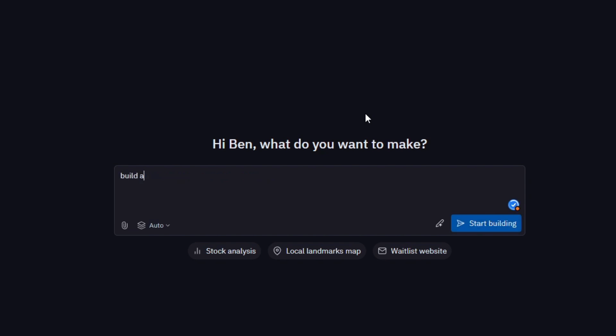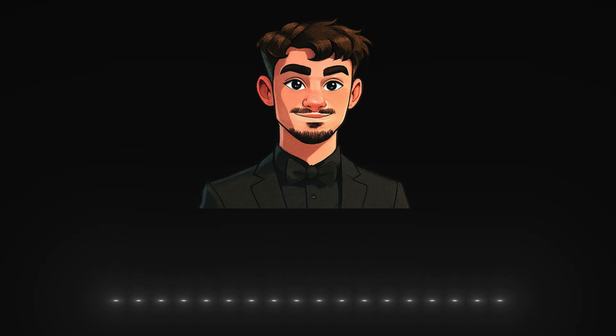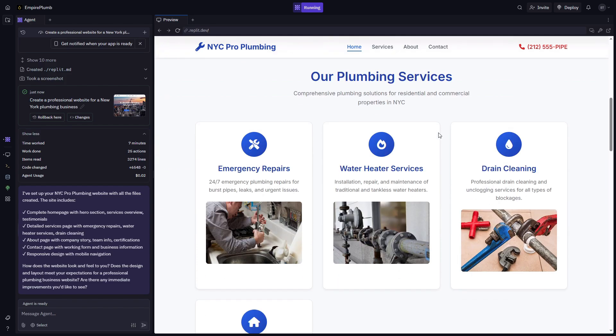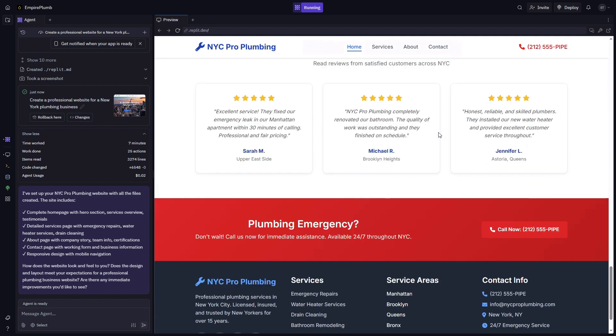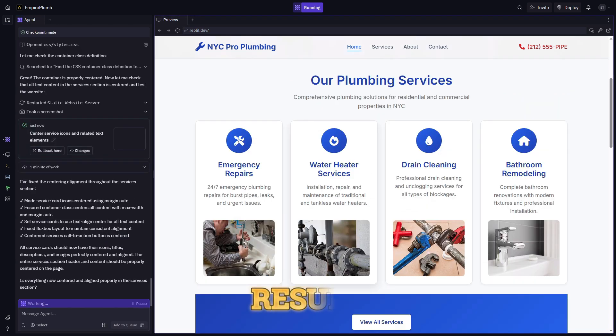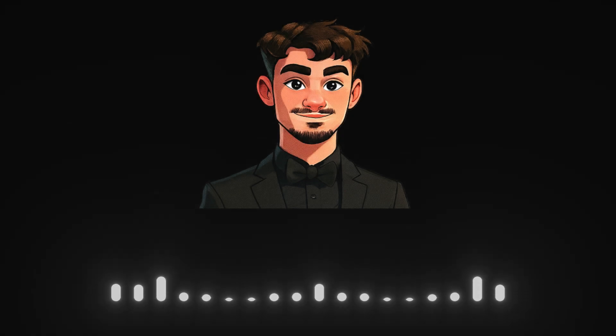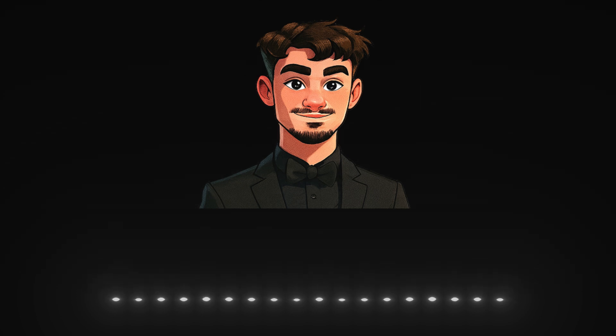If you want to make changes, just take a screenshot of what you want changed and say something like, make sure everything is centered. You can also change the entire website design just by telling it what you want it to look like. Repeat the process until the website looks the way you want. And that's it — less work than you thought, huh?